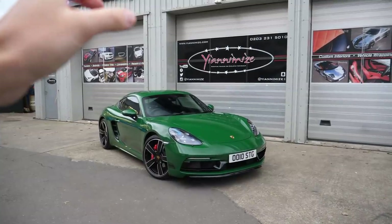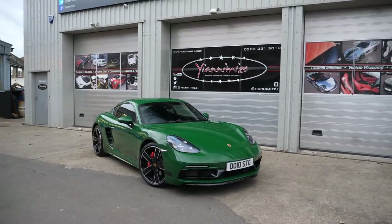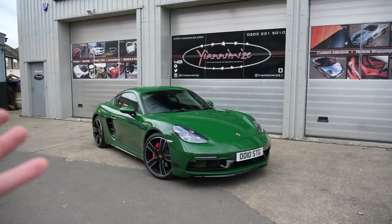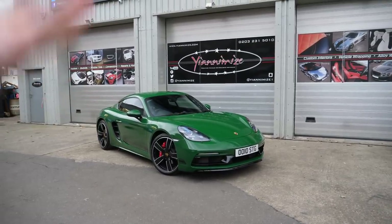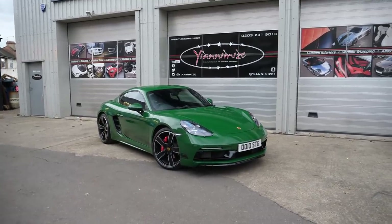I cannot explain how happy I am with this wrap. The team at Yanomize have absolutely nailed it. I'm going to be honest, the green has come out a lot greener than I thought. The original idea in my head was a slightly darker, desaturated green, but I am absolutely loving this colour. I literally now have a Christmas tree for a car.